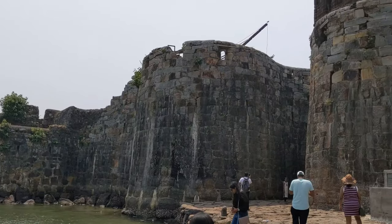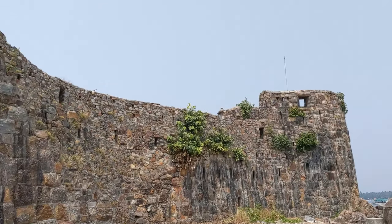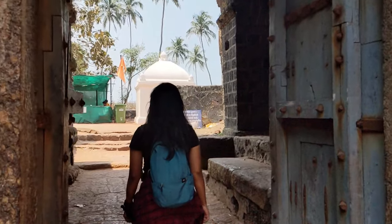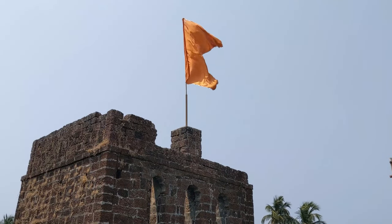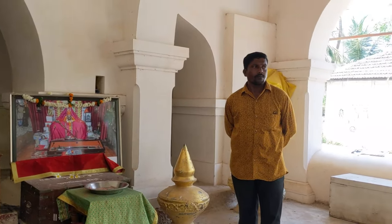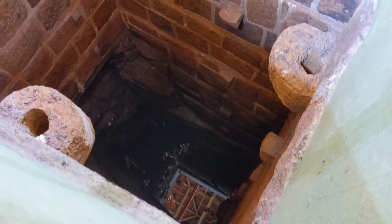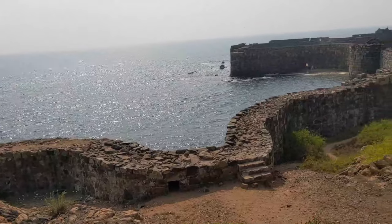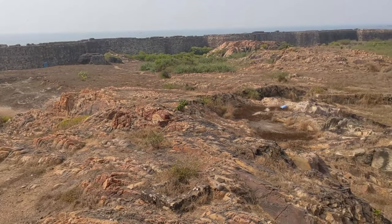The guide will take you through the whole fort and tell you its history. Sindhudurg Fort was built in 1664, and its chief architect was Hiroji Indurkar. You can see many points in the fort — main doors, Nagar Khana, Buruz, cannons, a statue of Chhatrapati Shivaji Maharaj, his hand and footprint, a mandir, secret tunnel, Bhavani Devi mandir, and sweet water wells. The whole fort tour takes about 1 to 2 hours. You can also watch my detailed Sindhudurg Fort video — the link is in the description box.